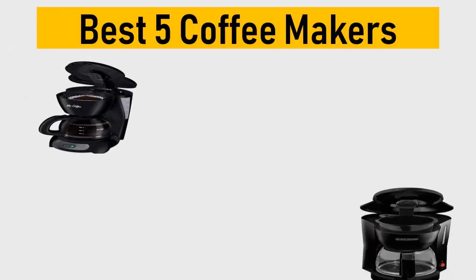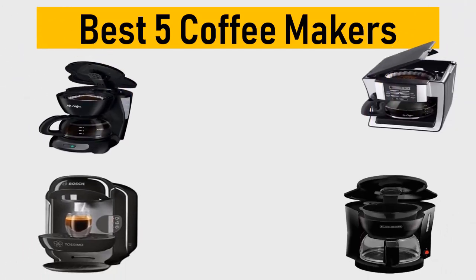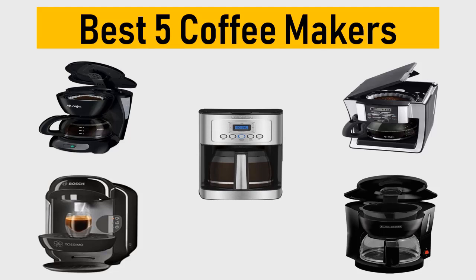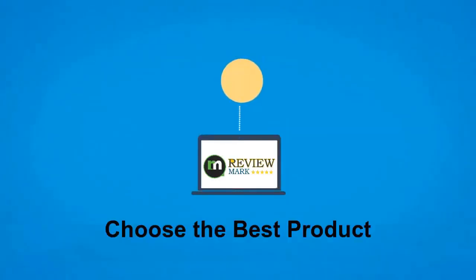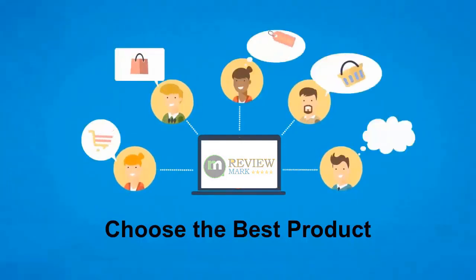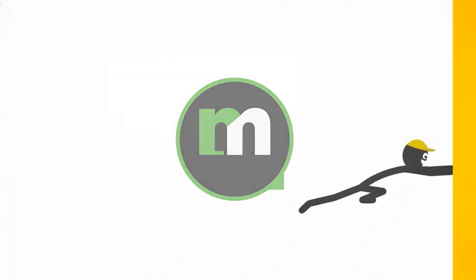Best 5 Coffee Makers. We tried to list them based on their price, quality, durability and more. Okay so let's get started with the video. Hi, this is ReviewMark. We will happily help you to choose the best product. Keep watching and subscribe to us.